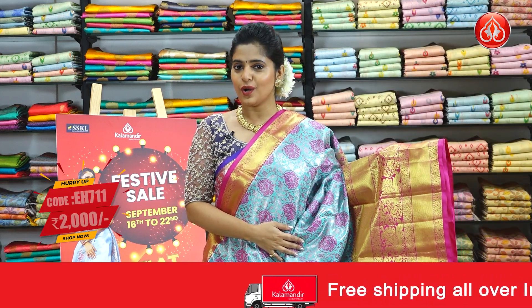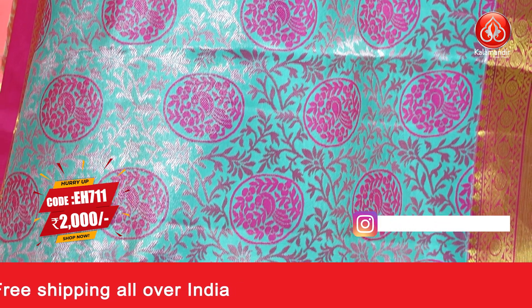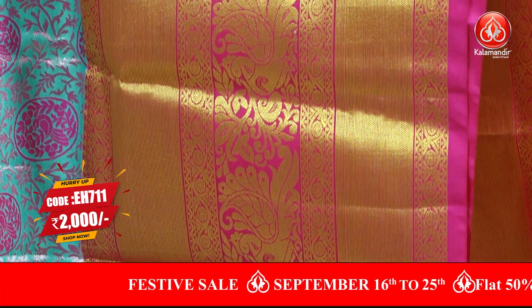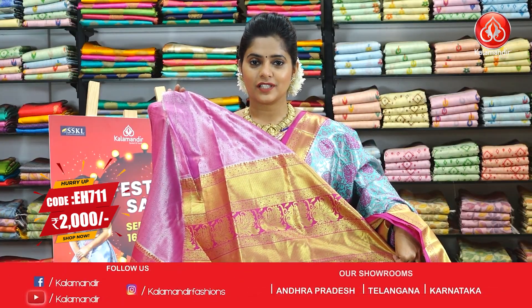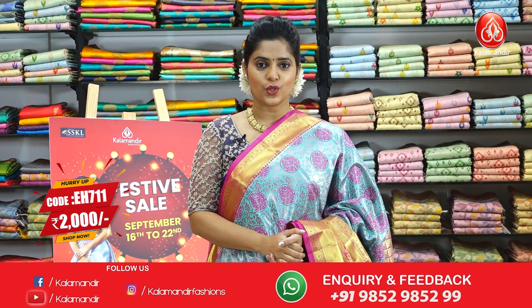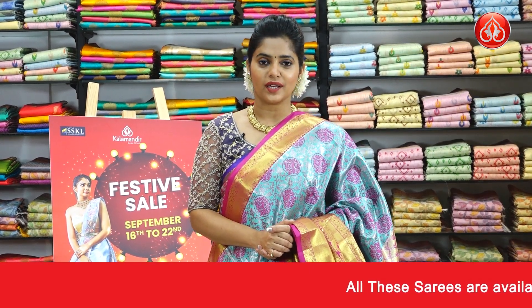Next up is a very pretty colour combination — turquoise blue with a combination of pink. The body is covered with floral jaal pattern in thread weaving and silver zari weaving. There is a broad border with brocade pattern and florals all over. The grand brocade pallu is in contrasting colour pink, paired with a contrast zari woven blouse piece. The saree code is EH711 and the price is Rs.2000 only.